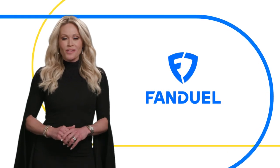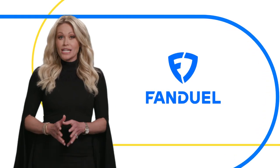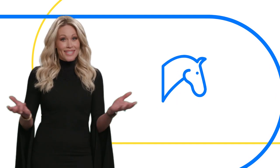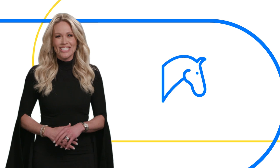Hey everybody, Lisa Carney here with FanDuel. Today we're gonna talk about betting tools and tips that can help you win. Sound good? Let's get started.